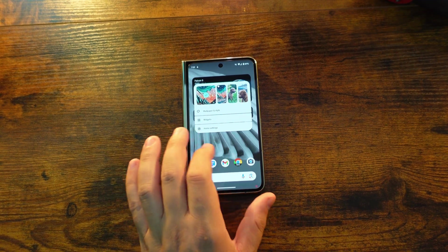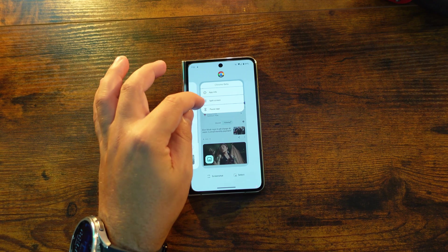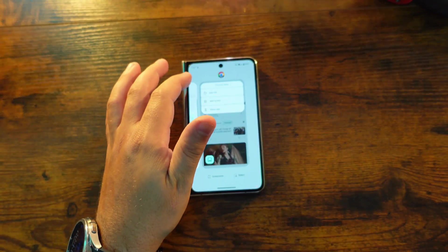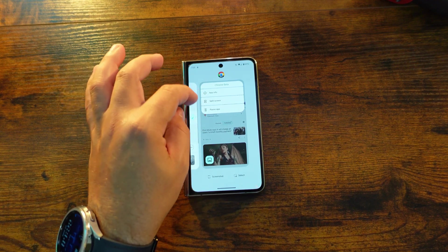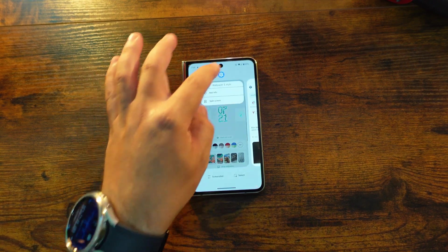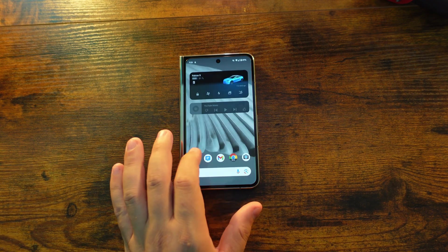One other new feature is app pairing — you are somewhat able to select multiple apps and pair them together. Again, it is very hit and miss and still very buggy, but you will have an option to add a pair and launch them together right from the start. You couldn't yet change the name and things like that, but that is one of the big changes here as well.